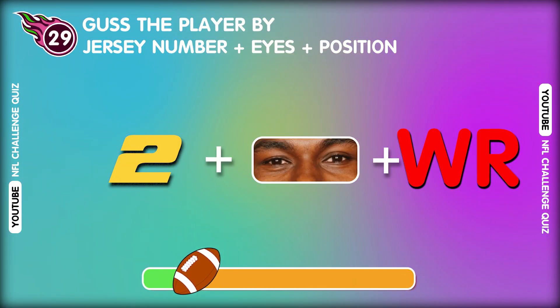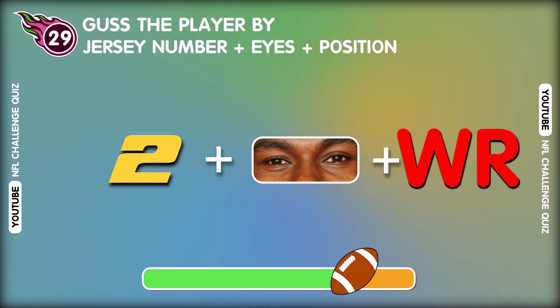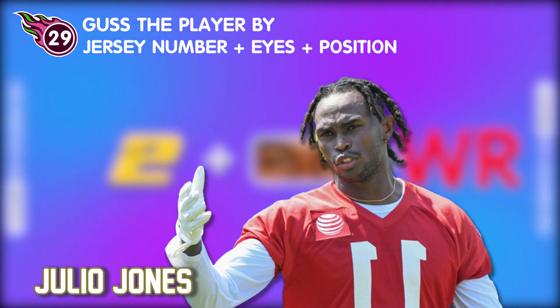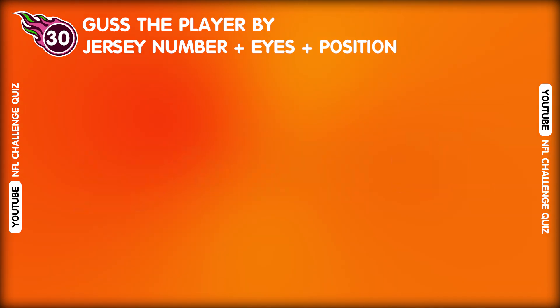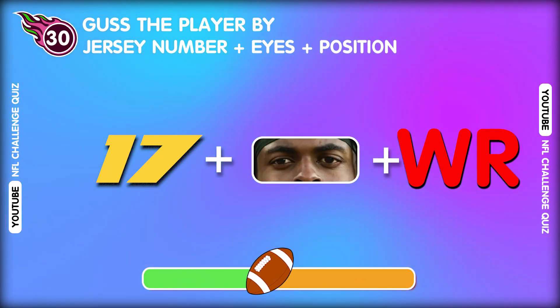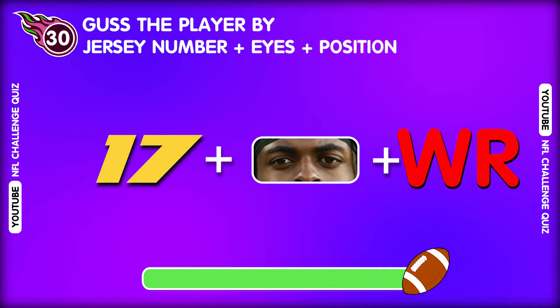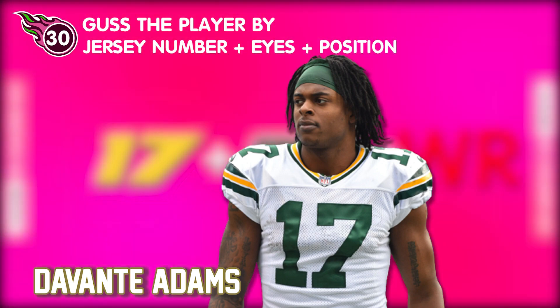Question twenty-nine. Who has this shirt number? Uh-huh. It's Julio Jones. Last question. Wow, so good. That's Devante Adams.